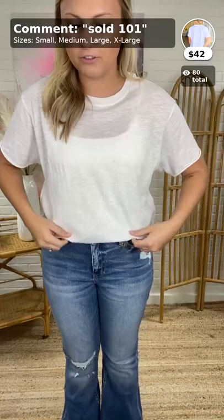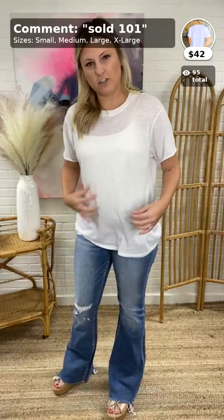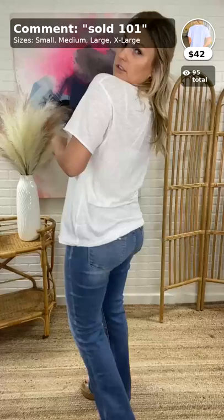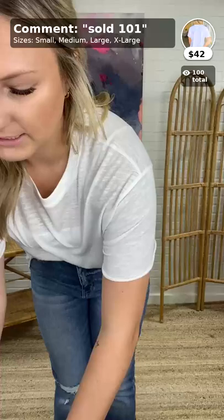Good morning, everybody! First, I'm going to show y'all this D Supply Oversized Tee in White. It's $42 and comes in small, medium, large, and extra large. It is very oversized — but who doesn't love a good oversized tee? It is sheer, so I just put a white cami underneath. It has good booty coverage. It's so lightweight and very comfortable. This is the D Supply Oversized Tee in White, and it's $42.